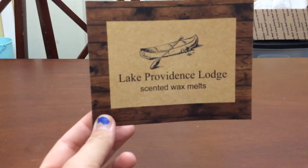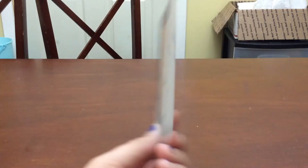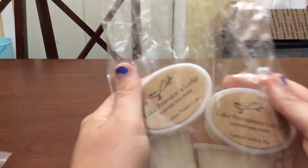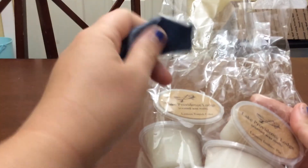So here is the card and on the back it says thank you Devin. It says the happiest, sweetest, and warmest melting wishes to you. If I was smart, which I'm not, I would have kept these all pretty and showed you how they came. They came in these little bags all stacked up neatly and then they were tied with this cute denim ribbon. But I am not smart enough to present them as they came because I wanted to break into them and smell them.